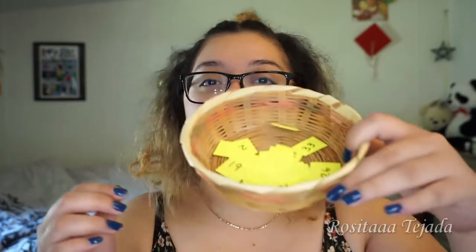Hi guys and welcome back to my channel. I have a brand new video called the mystery eyeshadow challenge. I saw a girl on Instagram do this challenge where she had little numbers of the eyeshadows in the palette and she chose three — those were her choices for her eyeshadow. I'll be using the same Jaclyn Hill palette. And without further ado, let's get into the makeup.